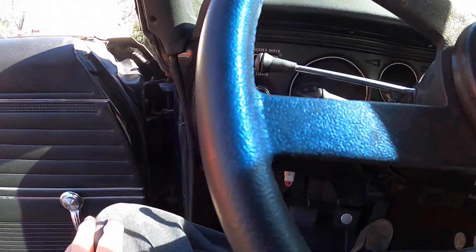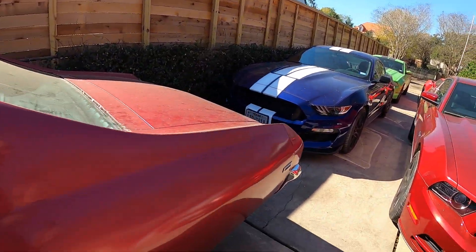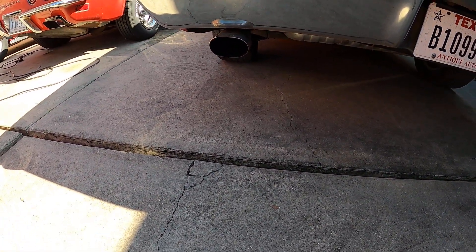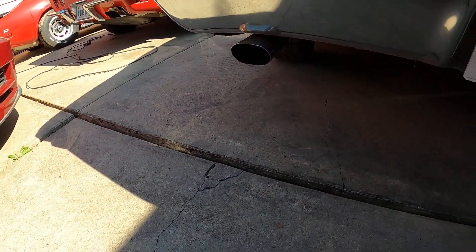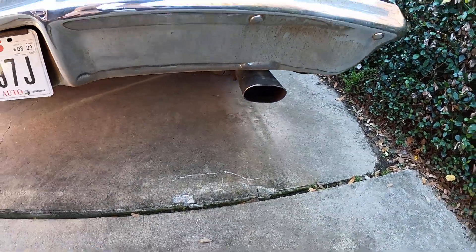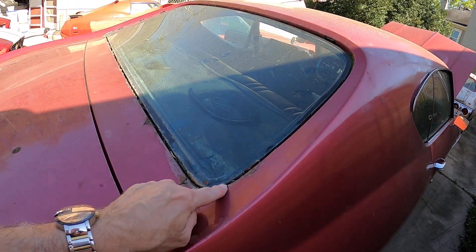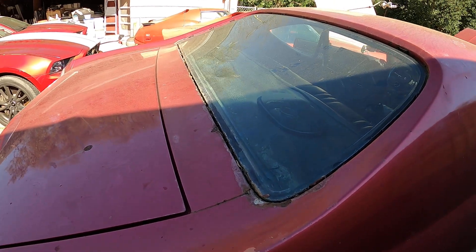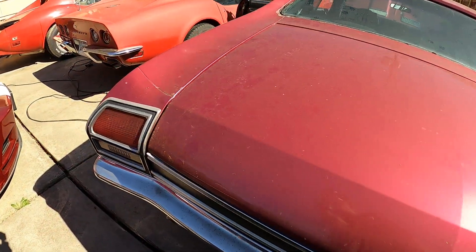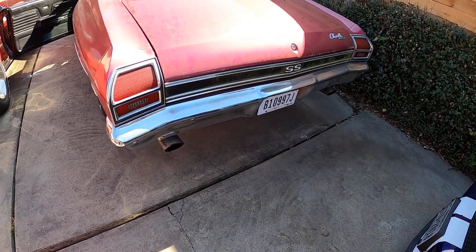But anyway, it fires right up. Let's see what the exhaust sounds like — keep in mind this is factory exhaust. Yeah, gotta work on this rust back here. I've fixed stuff like this before. If it's real bad we'll cut it out and weld in a new panel. Something about that '60s rumble.